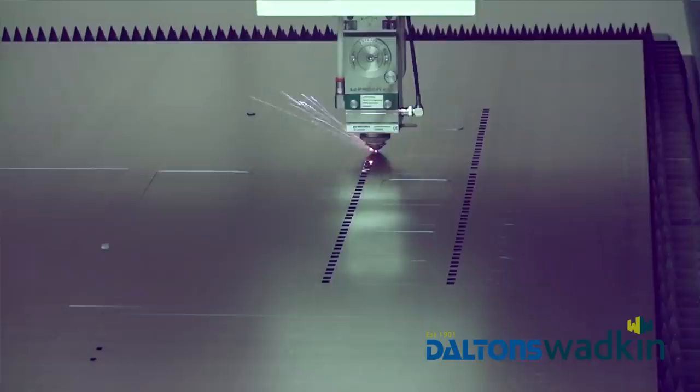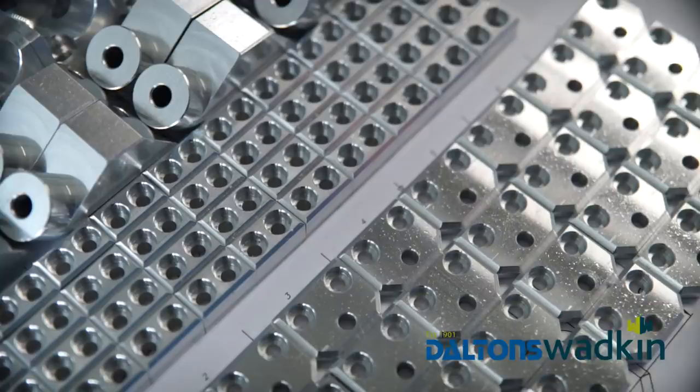Almost all of the components of Kimla equipment are manufactured in the Chestakova-based plant. Let's take a look at the production process.